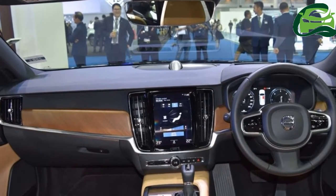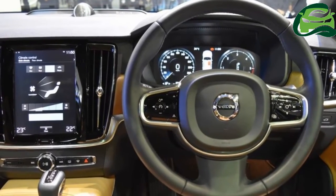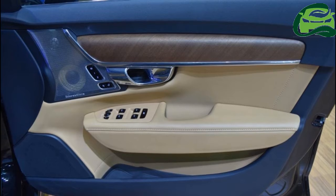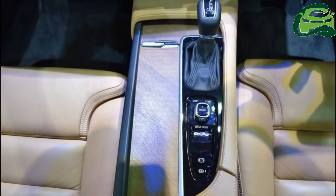The Volvo S90 is available in three trim levels internationally: Inscription, R-Design, and Momentum. The Thai-spec S90 is sold only in the Inscription trim level.